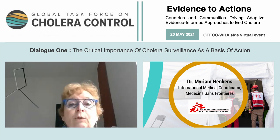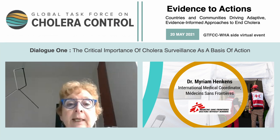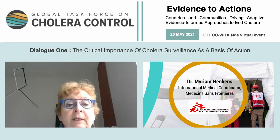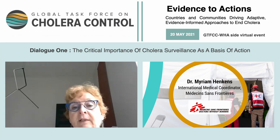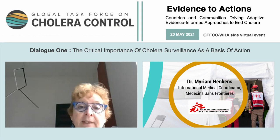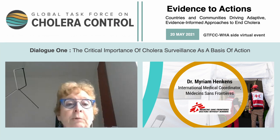Surveillance will also be mandatory as the basis to set priorities when we are facing competing needs. This is part of the third strategic axis: the coordination mechanism to best use available resources, such as vaccines or finance, which is key for ending cholera. And last but not least, surveillance is key to measure the impact of this global strategy.